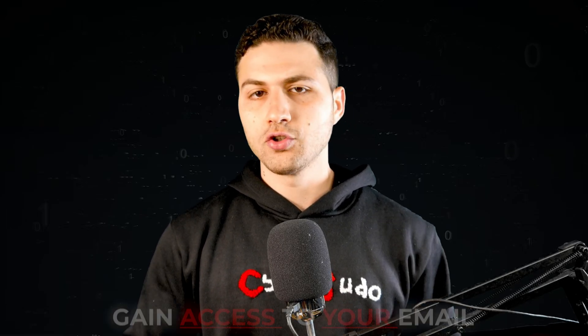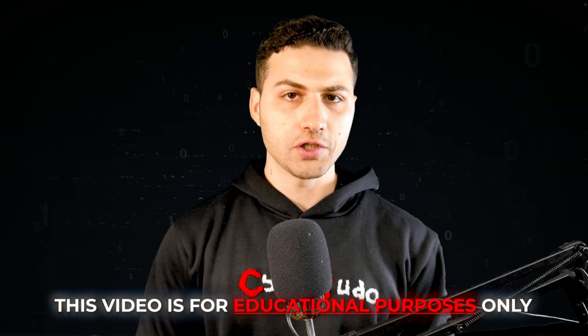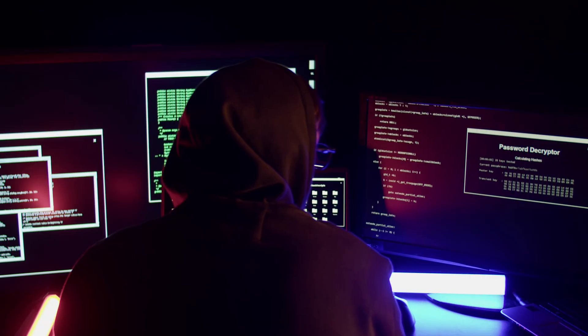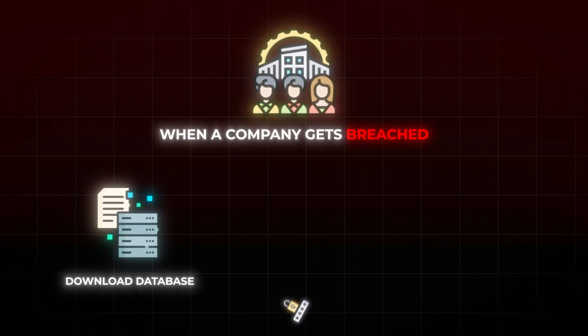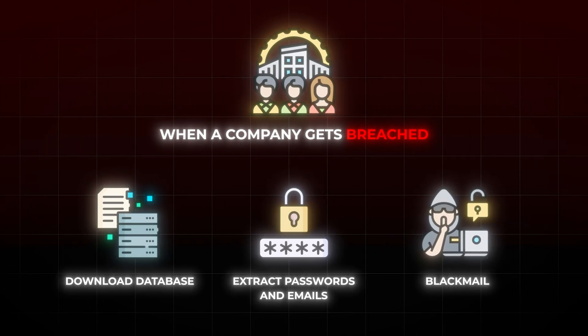In this video you will learn how hackers leverage leaked databases to gain access to your email address. Please keep in mind that this video is for educational purposes only, and its sole purpose is to protect yourself and share awareness of the methods used by hackers. When a company gets breached, hackers often download its database, extract passwords and email addresses, and then try to blackmail the person or gain access to their other online accounts.